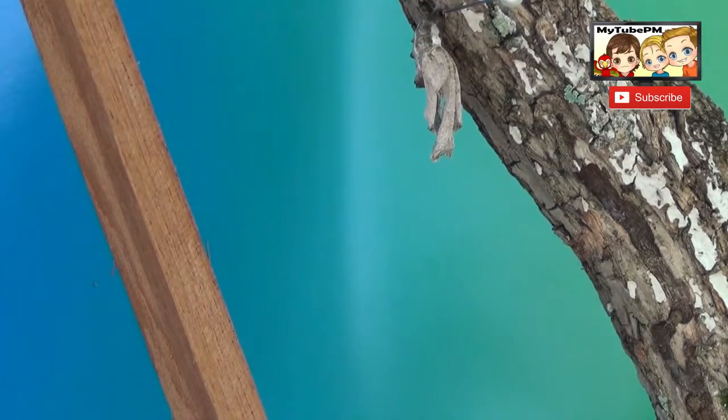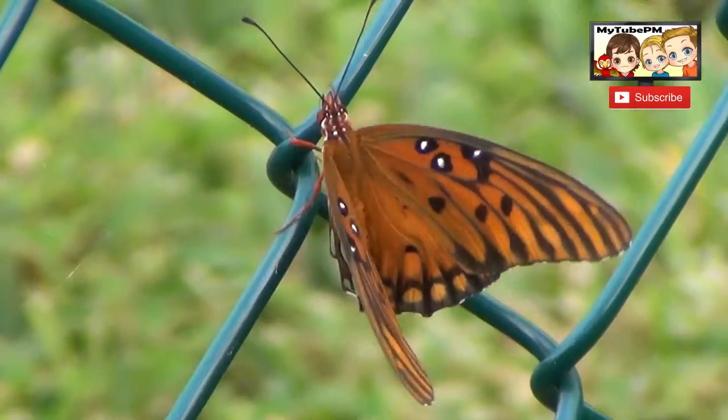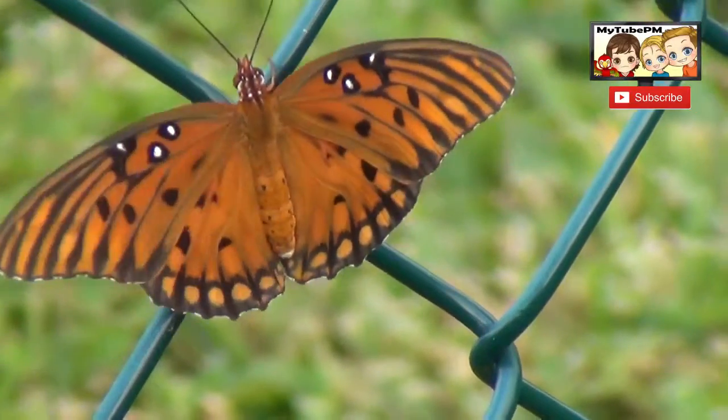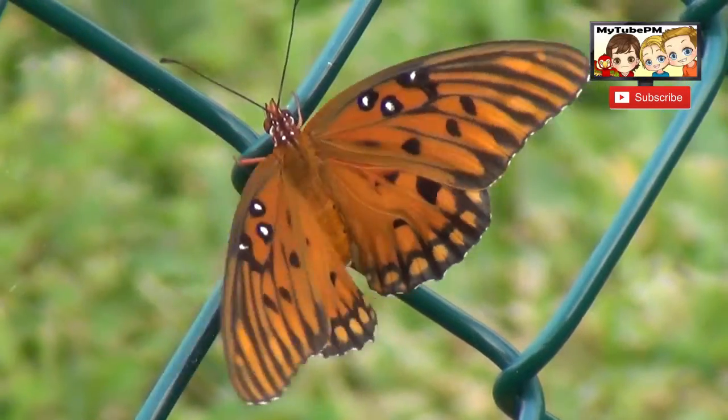We hope you enjoyed this video with the life cycle of a butterfly. Make sure you check out the other two videos showing the egg hatching and the chrysalis forming in completion. We hope you liked this video — share it with your friends and subscribe to our channel.